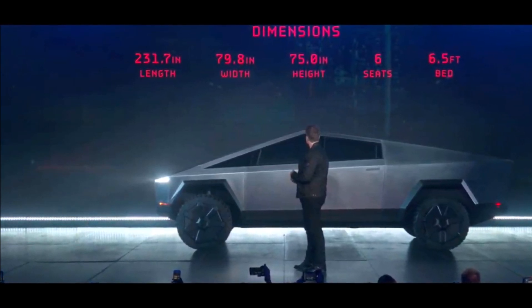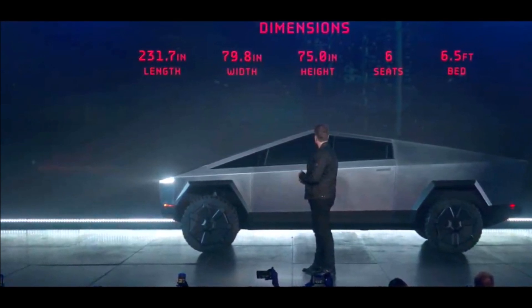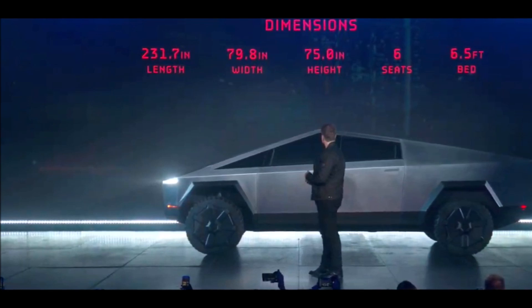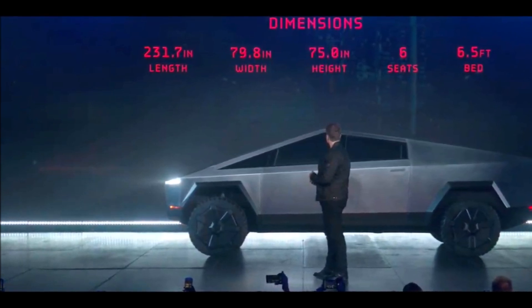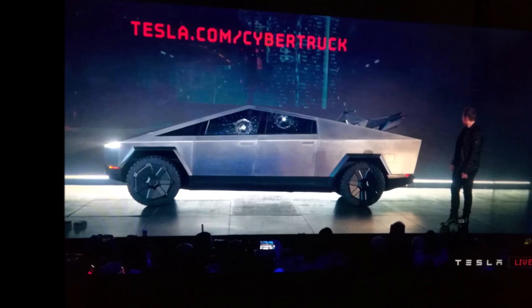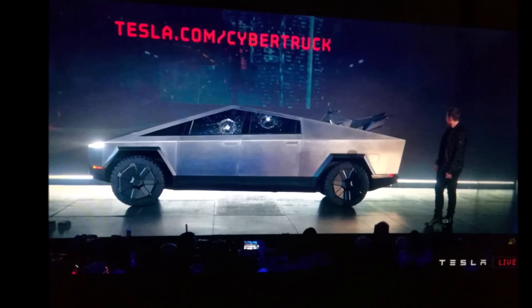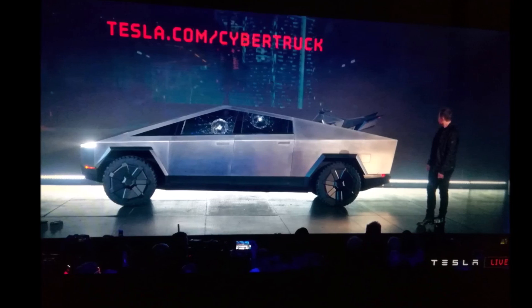The tri-motor AWD production is expected to begin in late 2022, while the standard models are expected to begin production at the end of 2021.